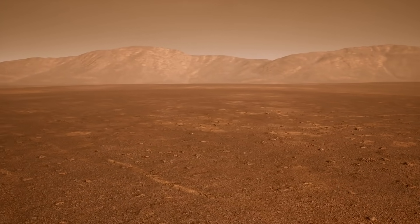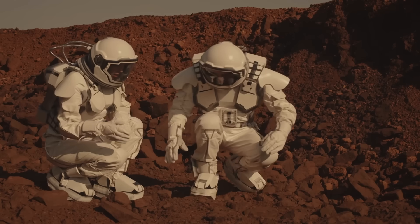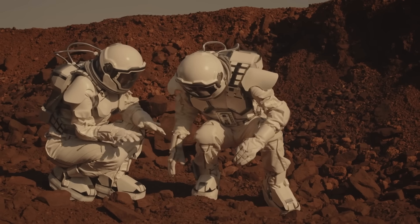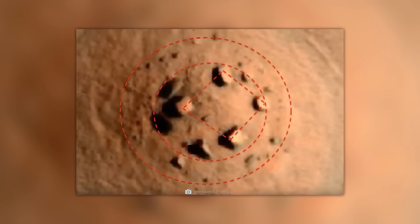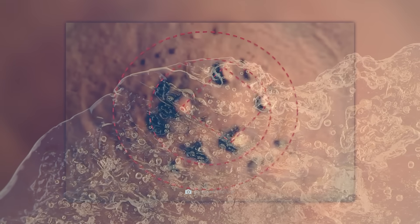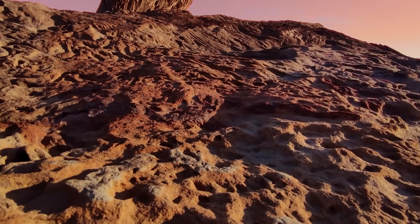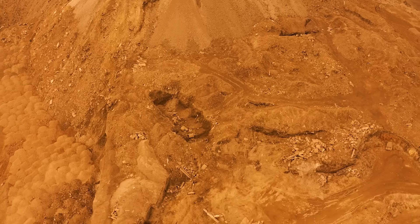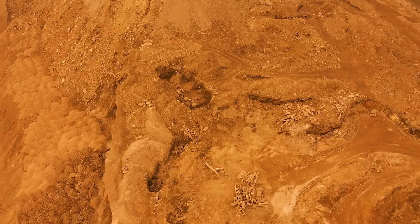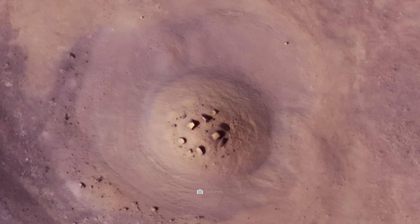There are two possibilities to explain the origins of the structure. On the one hand — admittedly not very likely — the stone circle was created artificially. On the other hand, the circular arrangement could be due to the phenomenon of so-called frost pattern soils: regularly shaped surface structures created by the effects of ground frost. However, there is also a problem here — in contrast to the known structures created this way, Marshenge stands conspicuously alone in the landscape.